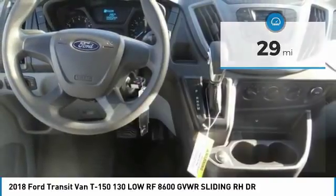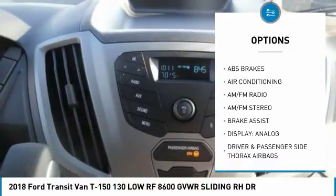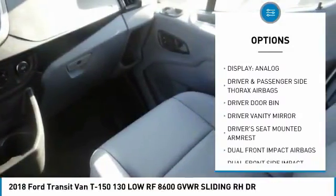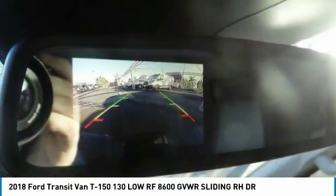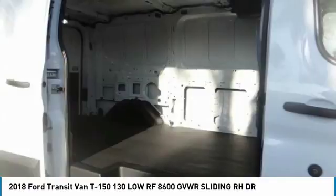Here are some of this vehicle's great options: traction control, dual airbags, air conditioning, power steering, four-wheel disc brakes, AM/FM stereo radio, power windows, electronic stability control, remote keyless entry, and brake assist.